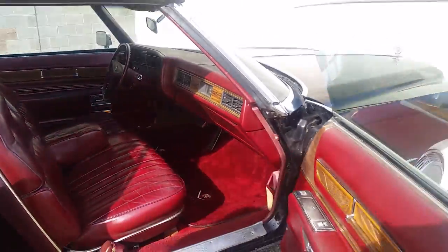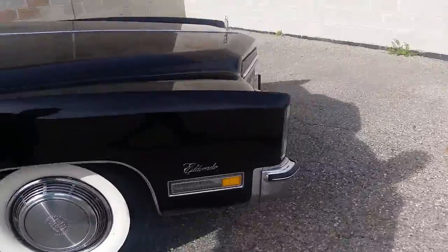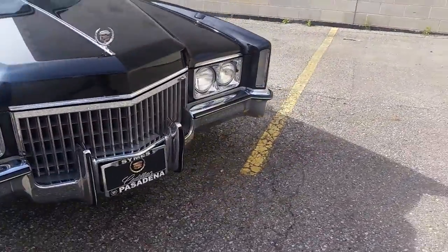Like I say, solid 8 out of 10 car. Runs like a champ. Doesn't need anything — just turn the key and go.